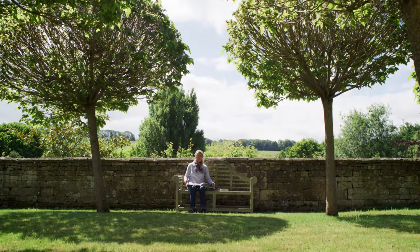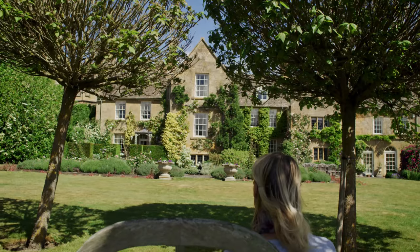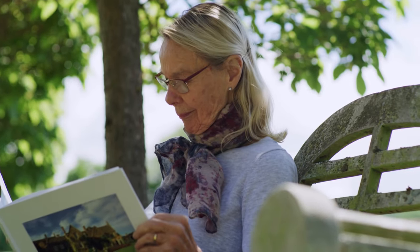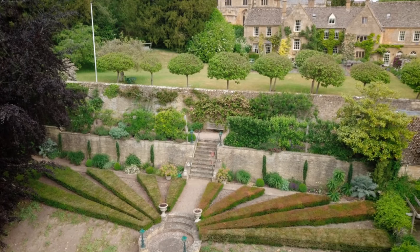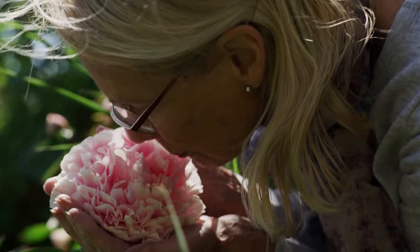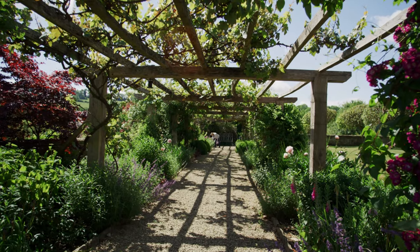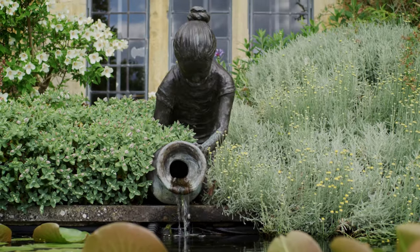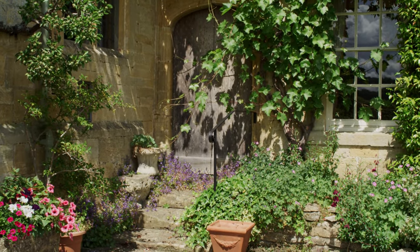I'm Zoe Thompson and I live at the Manor House in Blockley. I didn't really learn much about it until I came here and started to have to think about how to make a garden. I'm a pink and blue person, and white, which you will see by the flowers in the garden.